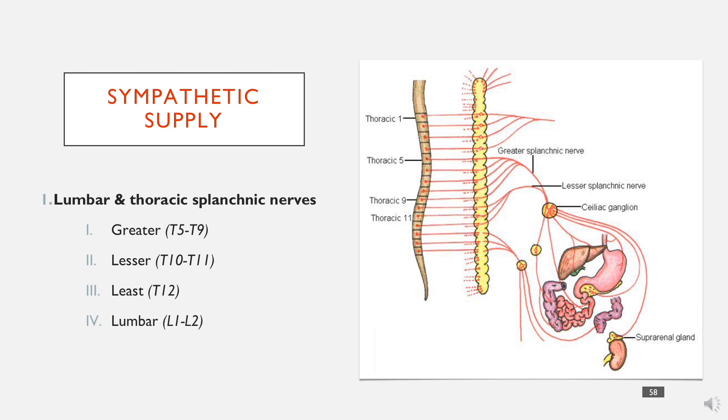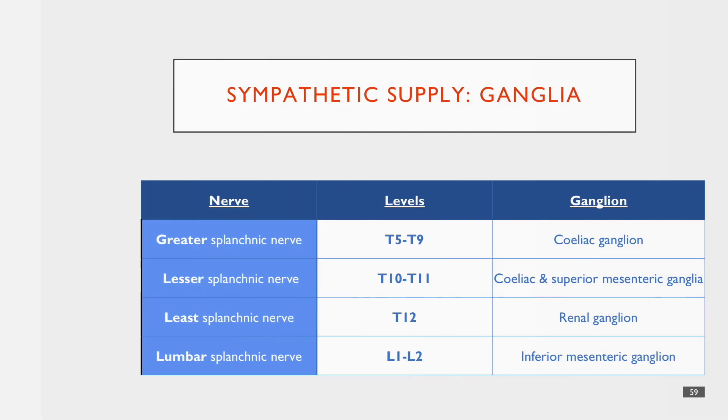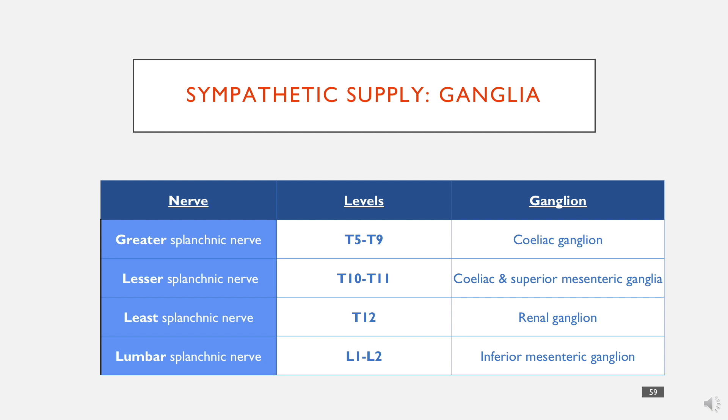The sympathetic supply is relatively straightforward. It all comes from spinal nerves, which come up and down via the sympathetic chain as well. There are four main nerves: the greater, the lesser, the least, and the lumbar. These are just the vertical levels they come from. In terms of the sympathetic supply, it actually does go to specific ganglia, as do the splanchnic nerves.